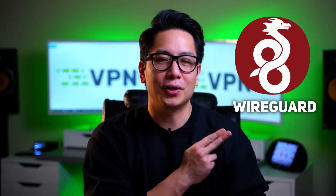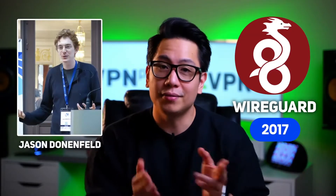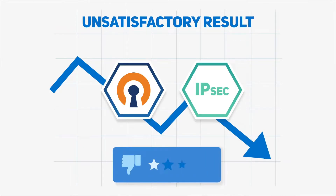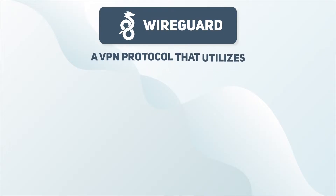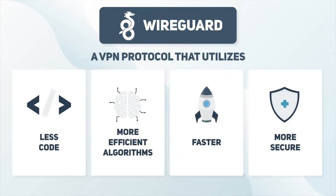WireGuard is a VPN protocol created in 2017 for the Linux kernel. Back then, the future creator of WireGuard, Jason Donenfeld, needed a stealthy tunneling protocol. But existing VPN protocols like OpenVPN and IPSec yielded unsatisfactory results and were hard to configure. So instead of trying to adapt existing code to his needs, Jason created WireGuard — a VPN protocol that utilizes less code and more efficient cryptographic algorithms, essentially becoming a faster and more secure counterpart to OpenVPN.